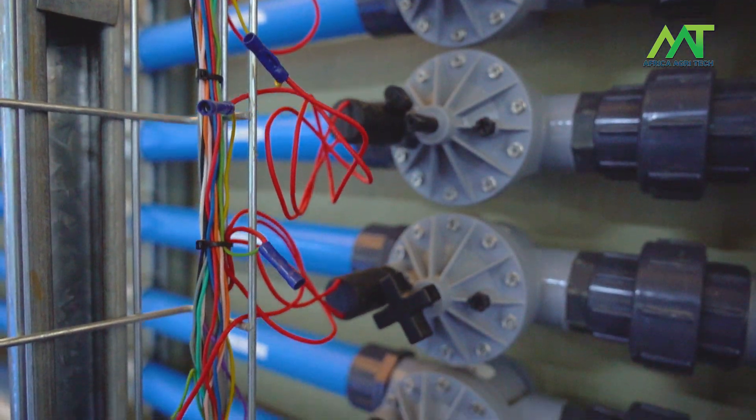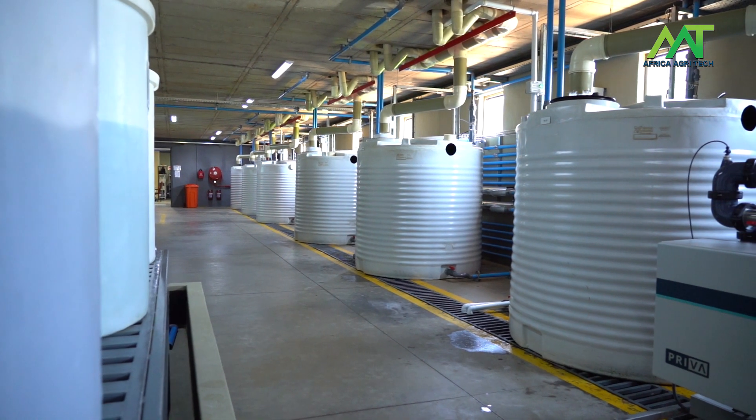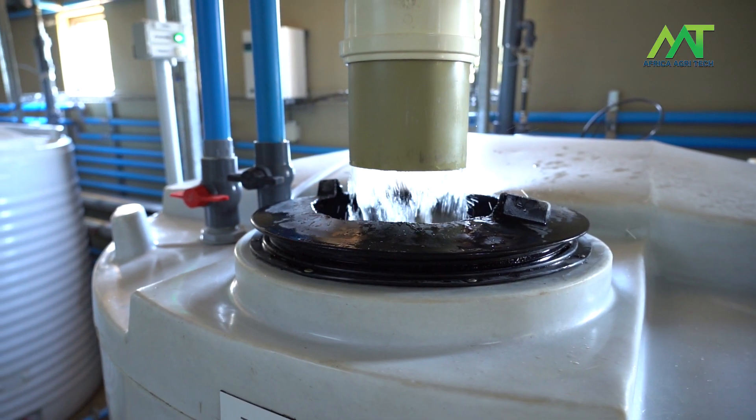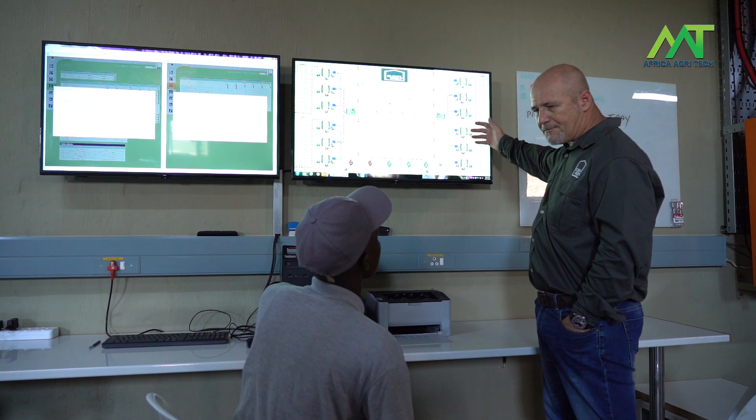In the pump room we have tanks where we receive the recirculated water, we fertigate it again and send it back to the plants. We monitor pH, EC, temperature — all the variables in those tanks as well as the climatic conditions inside the greenhouse.